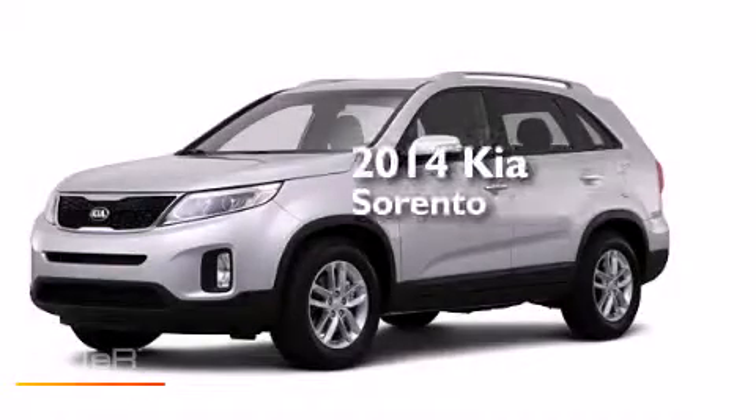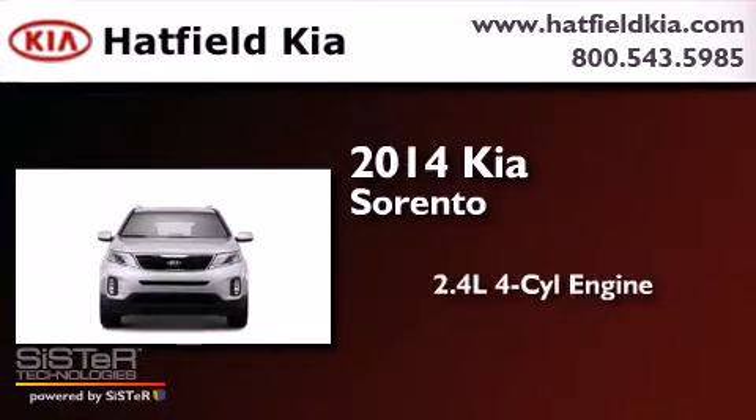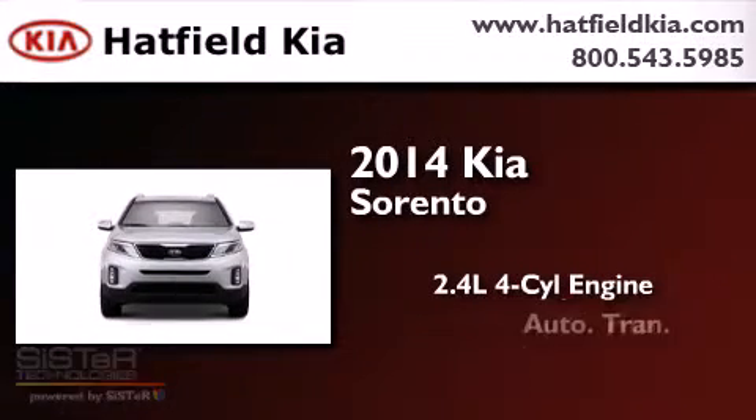This is a brand new 2014 Kia Sorento. It has a 2.4 liter 4-cylinder engine and an automatic transmission.